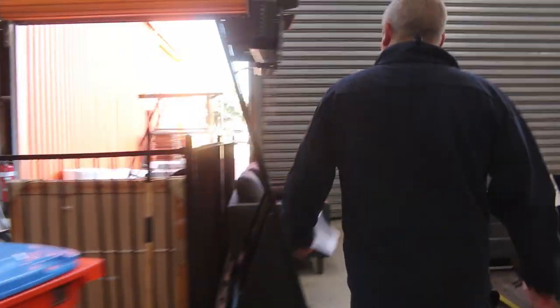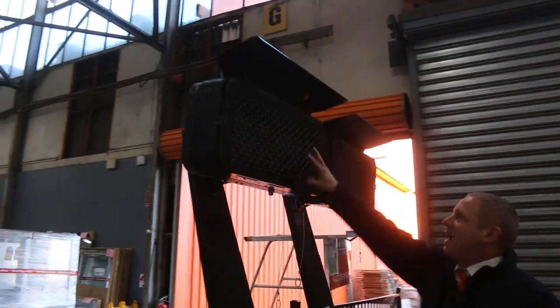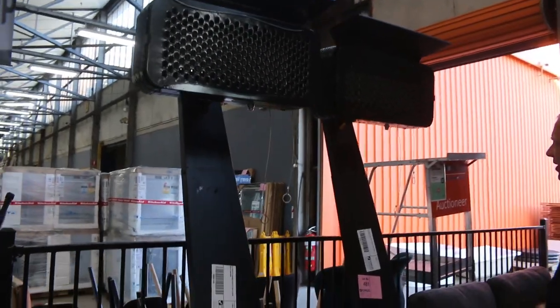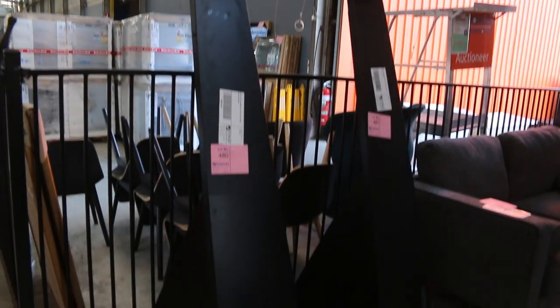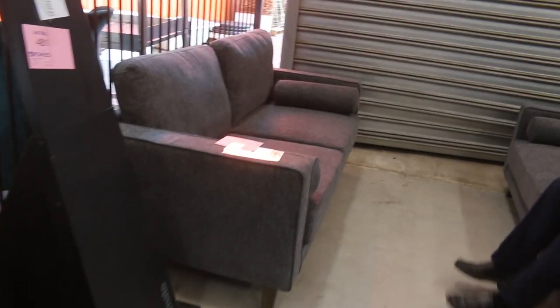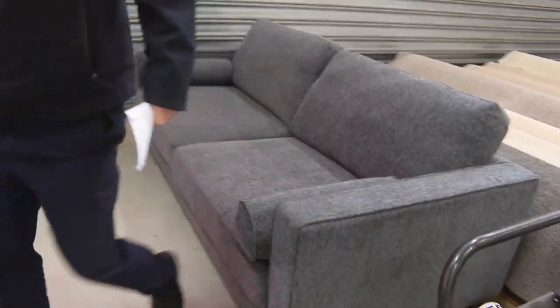Across the way we've got these fantastic looking radiant gas heaters — very modern looking. There's a couple of those there, they'll be good for someone. Just right here, a beautiful two-piece lounge suite — we've got a three-seater and a two-seater. I've only got one of those available.